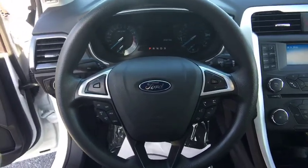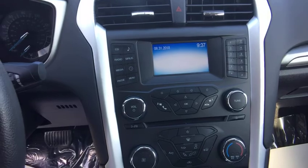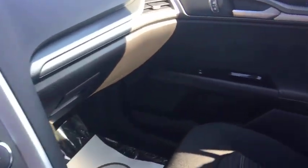Compass, rear window defroster, trip computer, security system, brake assist, tachometer, panic alarm, overhead console, remote keyless entry, front bucket seats.